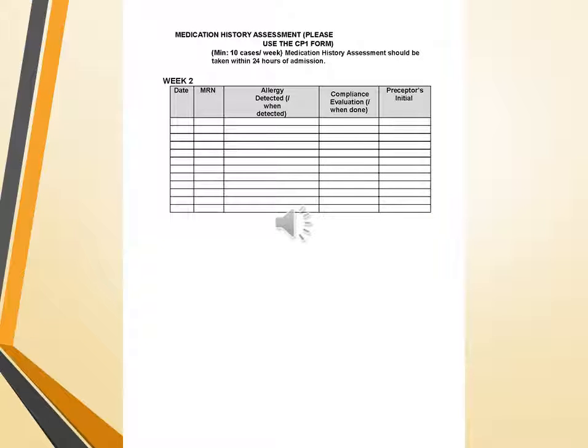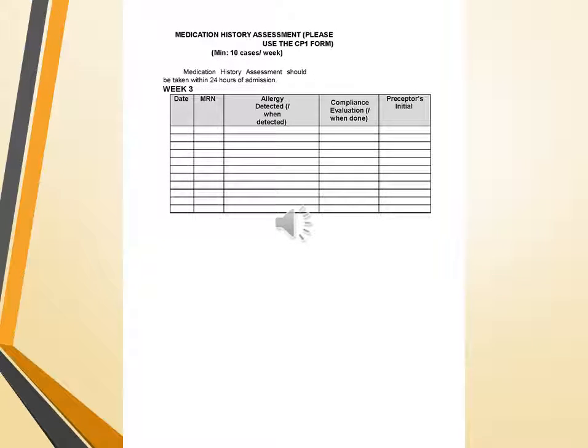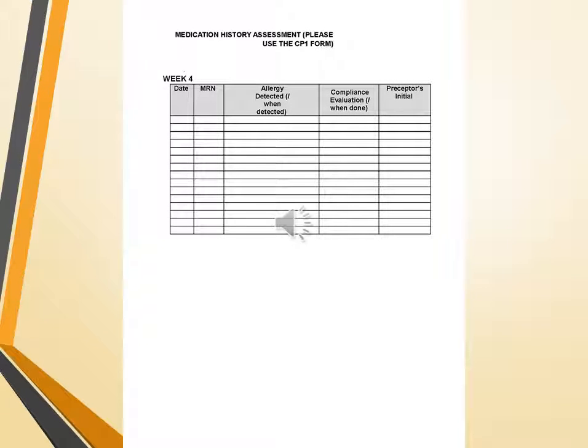The same chart is used for medication history assessment for week 2, which includes date, MRN, allergy detected, compliance evaluation, and preceptor's initials. For week 3, the chart includes the same MRN number, allergy detected, compliance, and chief pharmacist's or preceptor's initials. This activity continues in week 4 with medication history assessment, MRN, allergy detected, compliance evaluation, and preceptor's initials.